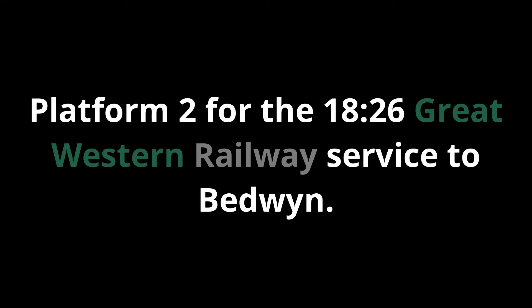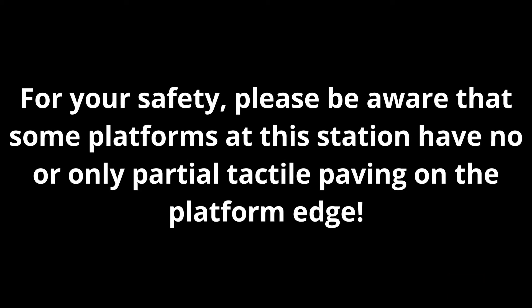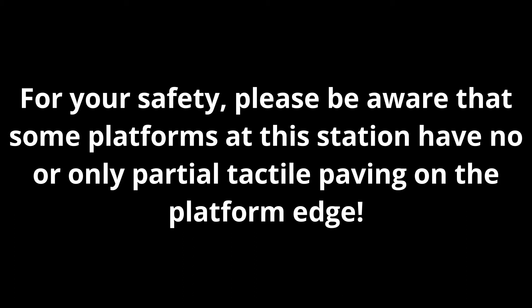Platform 2 for the 09:26 Great Western Railway service to Bedwyn, calling at Kintbury, Hungerford and Bedwyn. This train has two coaches. For your safety, please be aware that some platforms at this station have no or only partial tactile paving on the platform edge. Once the train arrives, please mind the step from the platform onto the train.